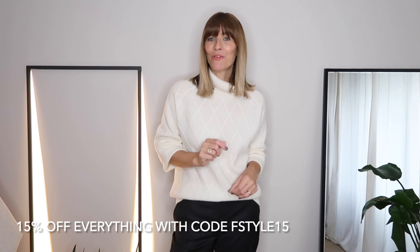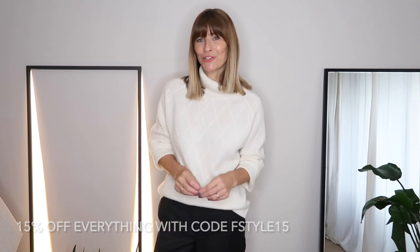Big thank you to Lily Silk for sponsoring this video and sending me some beautiful pieces for my wardrobe. I've linked to their website in the description box below, and there's also a 15% off discount code there too.